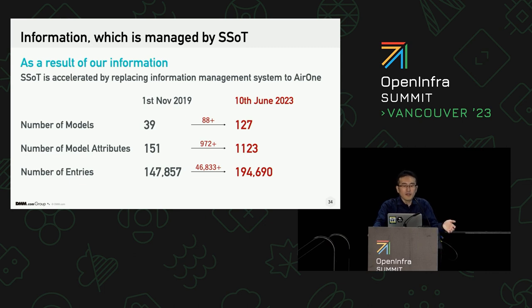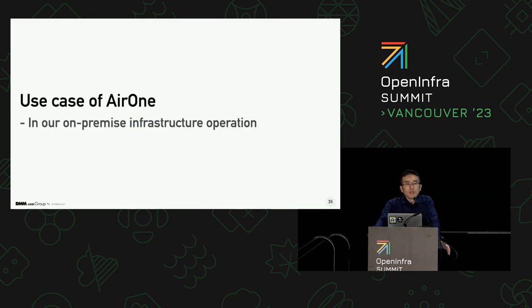This shows how many models, attributes, and entries have increased compared with the first release. Both the type and amount of information handled by Air1 increased in the past three and a half years. After releasing Air1 internally in November 2019, people no longer create other data sources. Instead, they store information in Air1 and expand its model as needed. That was our story leading to SSOT.